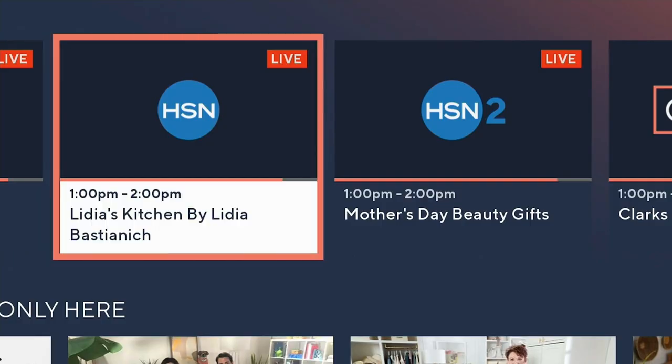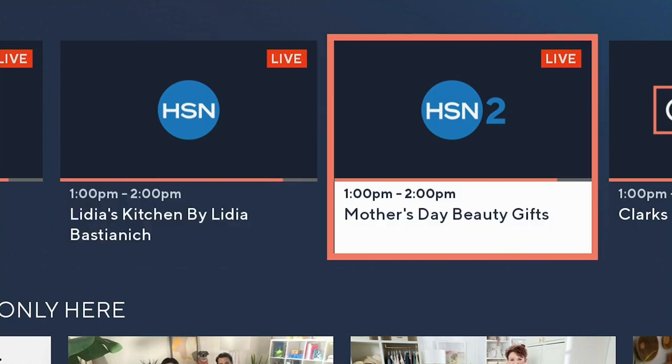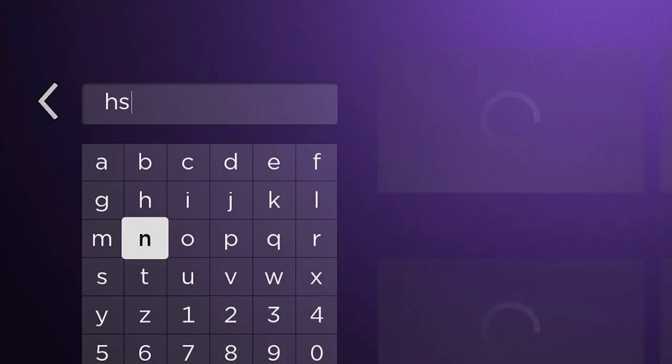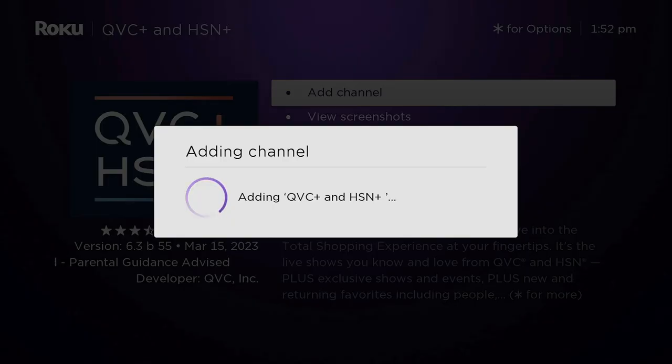HSN Plus is the streaming home to everything you love on HSN, plus exclusive shows, movies, documentaries, and deals you're not going to find anywhere else — all for free. Just search HSN Plus and download the app. It's the total shopping experience.